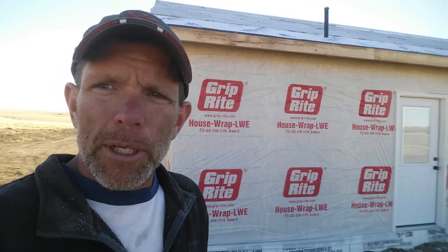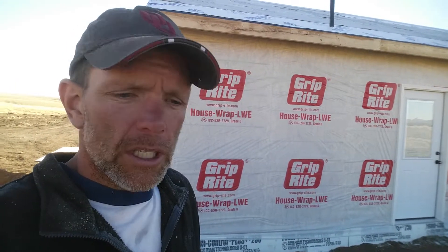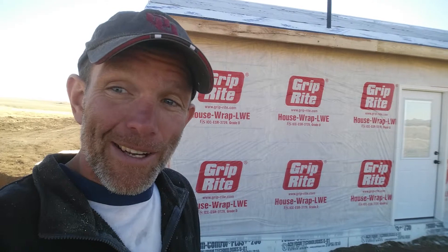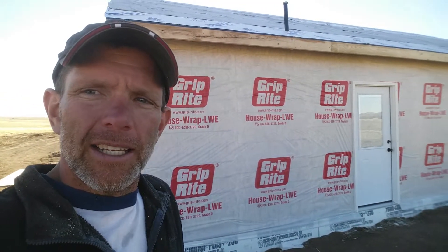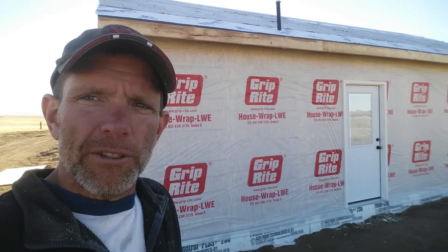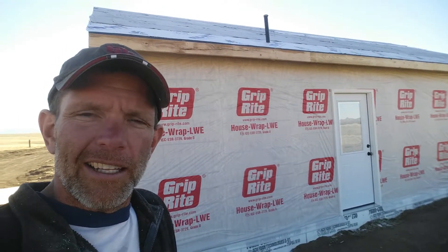We've got three storage spots, and I built two holes so you could have access to the storage. Then I fixed a mess-up on a wall, and that's about all we had time for today. Hope you have a blessed day — thanks for tuning in and keep watching.